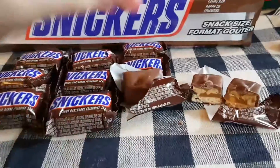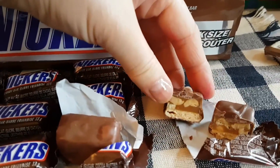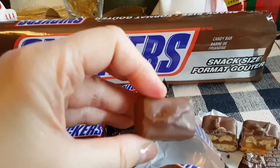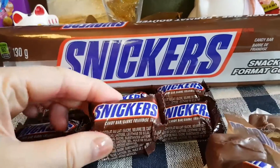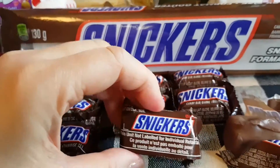Hey guys, so what I did here was I cut one of the little chocolate bars in half so you can actually see what it looks like inside. Here is the top, and at the bottom I'm going to show you the little packages.